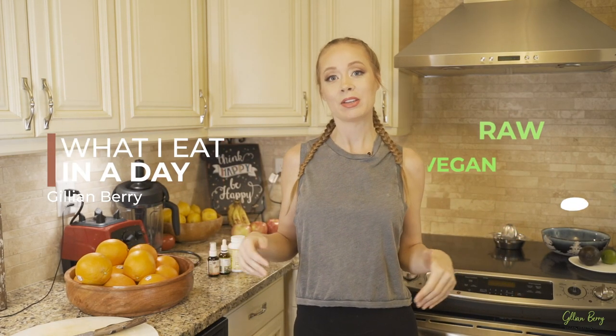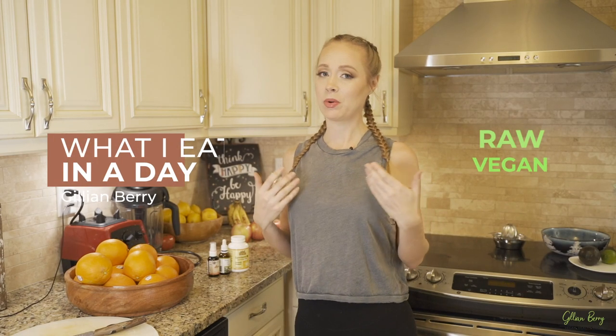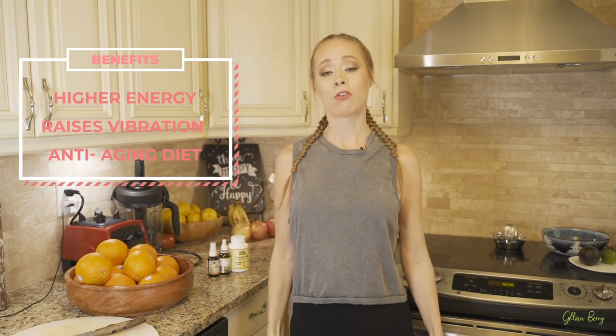Hey guys, welcome back to my channel. I am Jillian — super excited about today's video. I'm going to be doing a 'what I eat in a day' raw vegan video. I used to love these videos when I first transitioned to a raw vegan lifestyle. Going raw vegan has been by far the best thing I've ever done with my entire life — it gives me so much energy and raises my vibration.